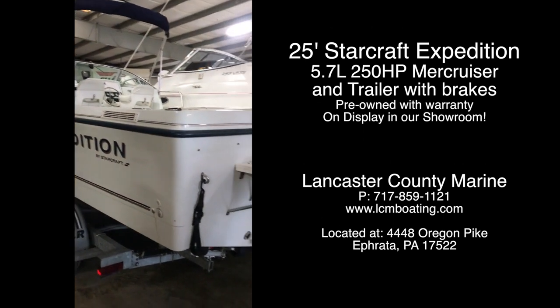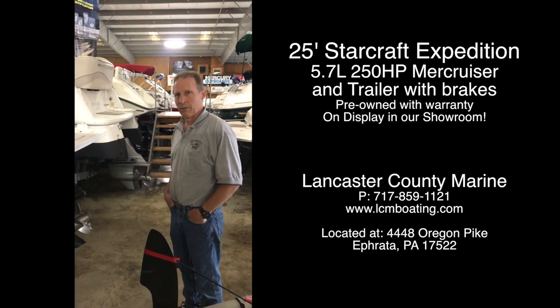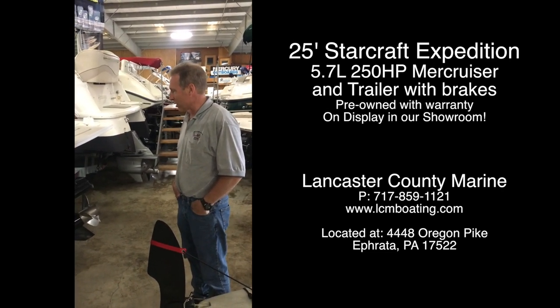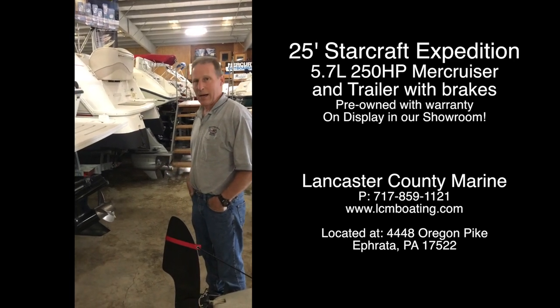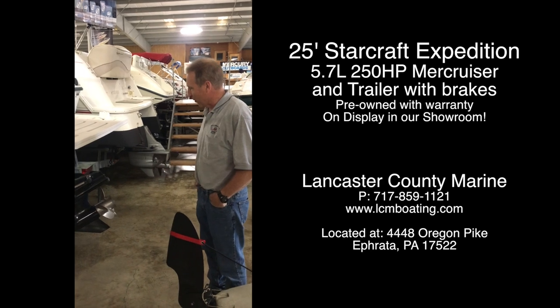This is powered by the MerCruiser 350, 5.7 liter, 250 horsepower Vortec — the more advanced series of engines that give great power and very good fuel efficiency. This came standard equipped with a stainless steel prop.